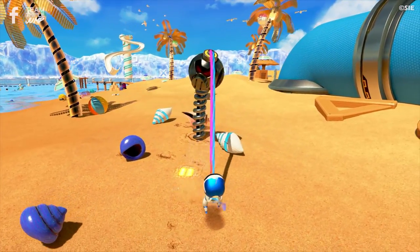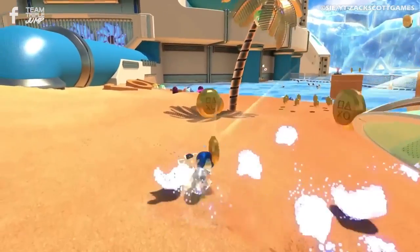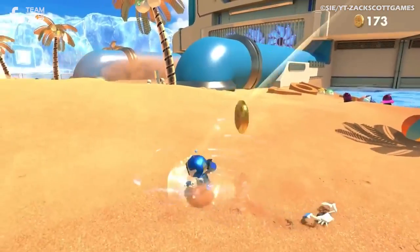Astro's Playroom received a lot of love from critics and fans. Also, the secret world at the end — we won't spoil it, but if you're an old-school PlayStation fan, trust me, you're going to love it.